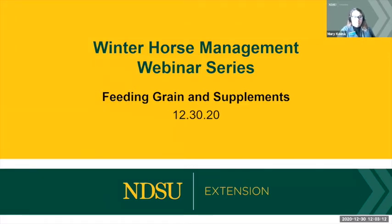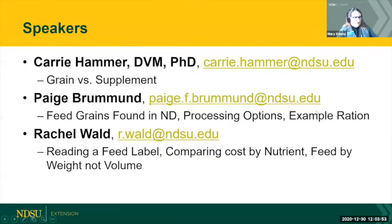You probably already registered for that when you registered for this one, but if not, the link will be in the next email that you get. Today we have Dr. Carrie Hammer here joining us to talk about grain versus supplements. Carrie is going to go first and give us a rundown of each.